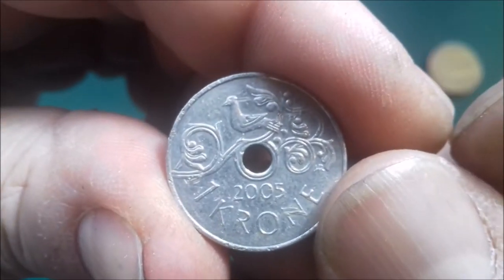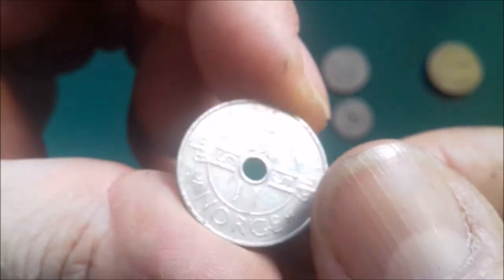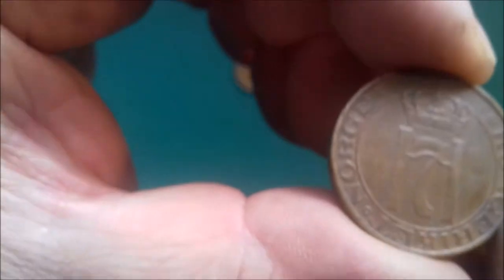Another one — 2005. Quite a nice coin though. I'm not too keen on ones with holes in; they look a bit more like tokens. But there are some nice designs on them.